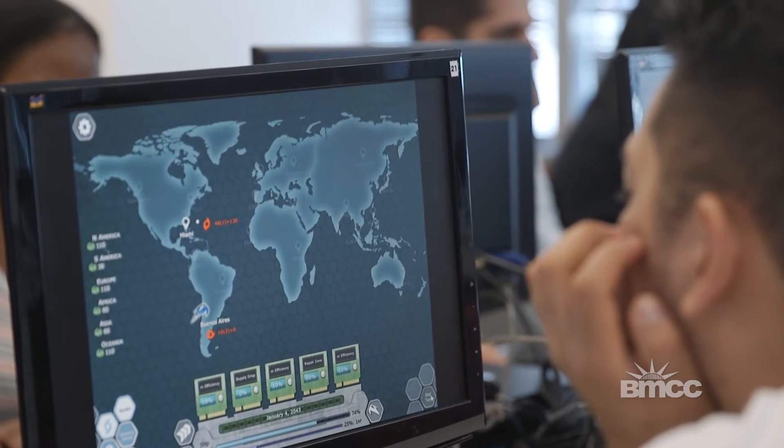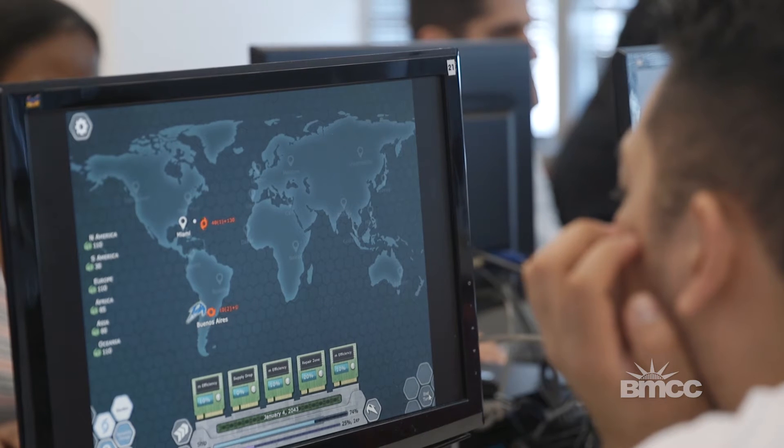With traditional teaching and learning, we understand there are some limitations because students cannot immerse themselves into an environment. Using the game to teach the concept is a great idea to have.